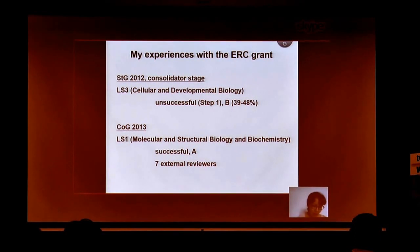Eventually it worked out for me at the second trial. Both applications in 2012 and 2013 were for the Consolidator Stage. In 2012, it was rejected, unfortunately, after Step 1, and I was not invited for the interview. I got a grade B, which also counts for eligibility for the following year's application. In 2013, it was successful with a grade A, and I received comments from seven external reviewers.